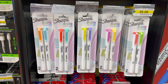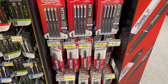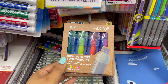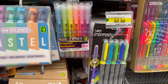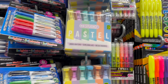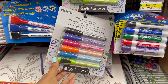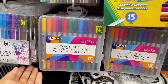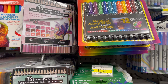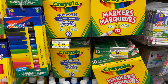Here are some highlighters, starting from three dollars to five dollars — they have a great variety to choose from. Here are some dual-tip markers that come in different colors and styles. They have a great variety of kits to choose from, starting from three dollars to five dollars.